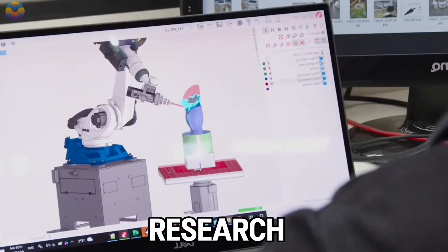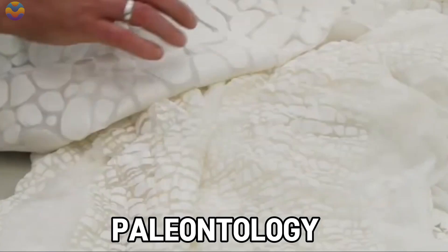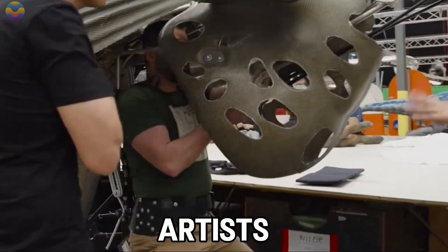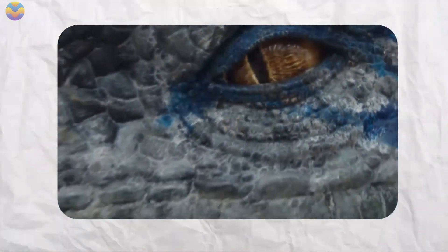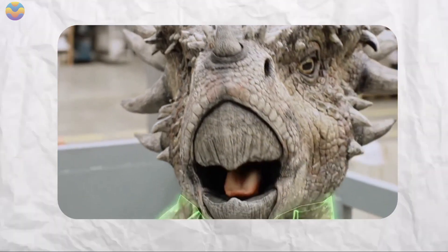Each project starts with thorough research and design, where engineers use data from paleontology to fabricate concepts that are historically correct. After a concept is developed, engineers and artists build the framework, mount the mechanics, and cover the exoskeleton of the robotic dinosaur with artificial skin that replicates its texture and muscle movements.